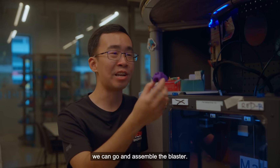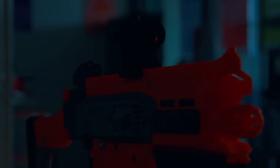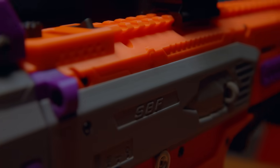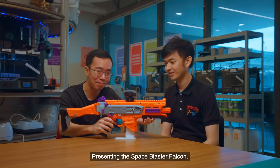The side part is done now, we can go and assemble the blaster. Let's go! Presenting the Space Blaster Falcon.